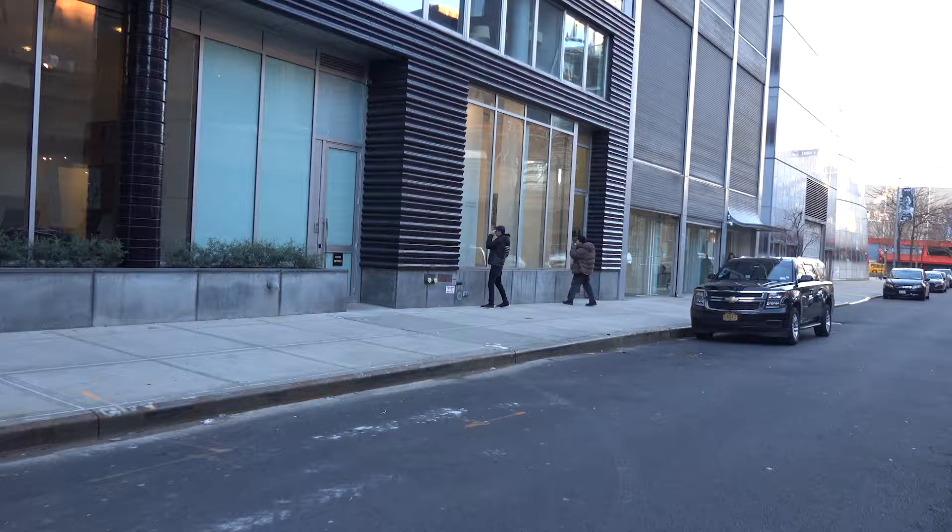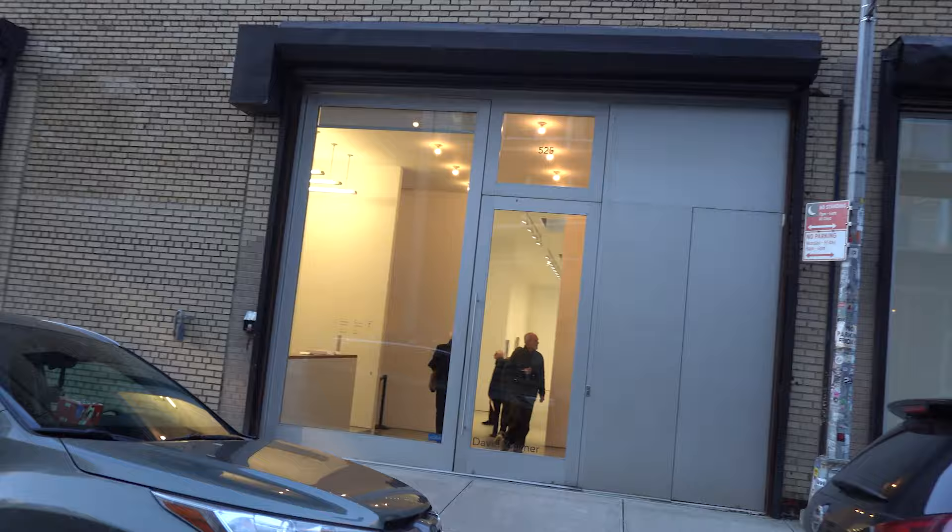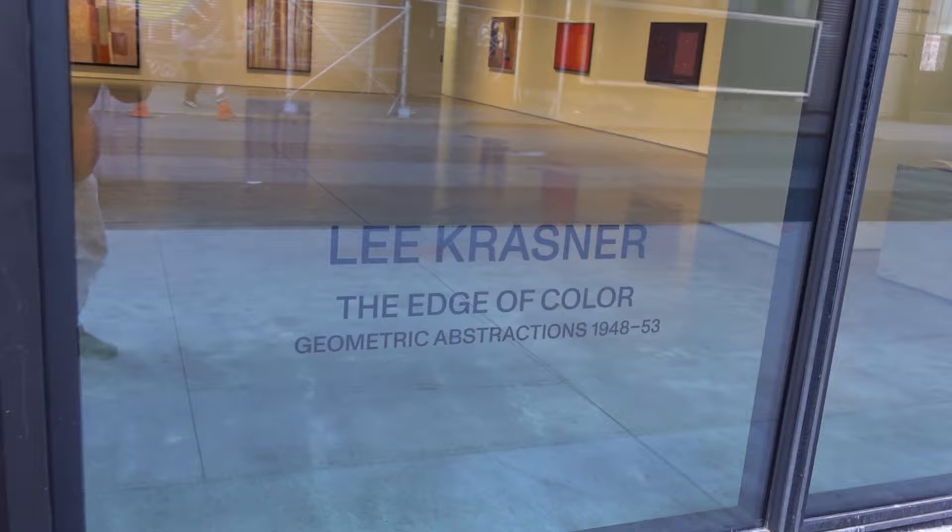Welcome back viewers, it's James Kahn, your half-assed reporter, the guy on the bike. We are on 27th Street in Chelsea, we're just cruising down the street, and I saw something extraordinary.